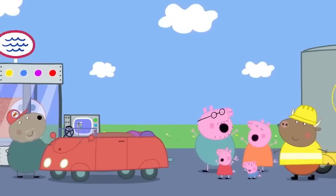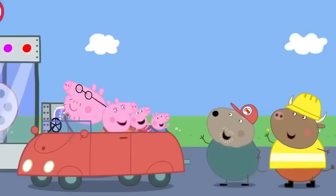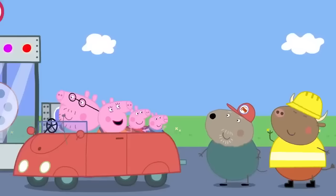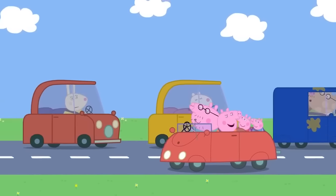Hooray! Thank you, Mr Bull! Thank you, Grandad Dog! Peppa's family like driving different cars, but they like driving their family car most of all!